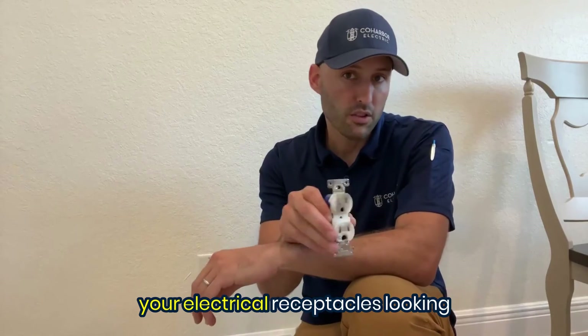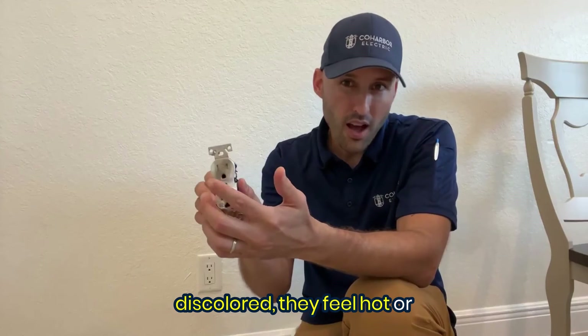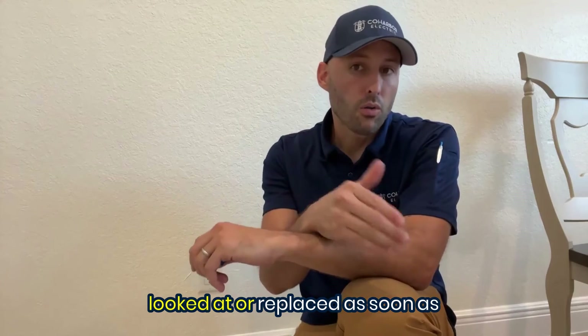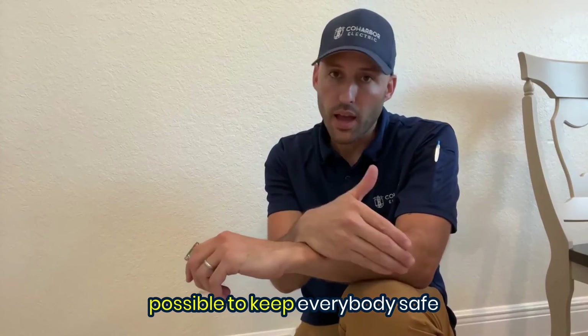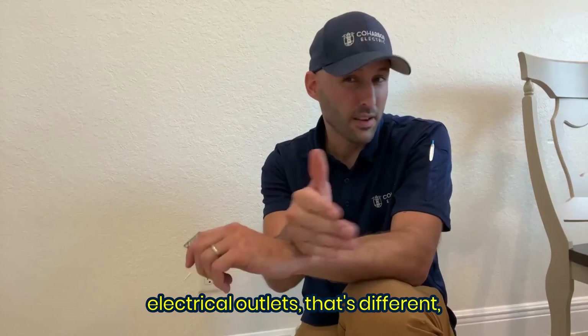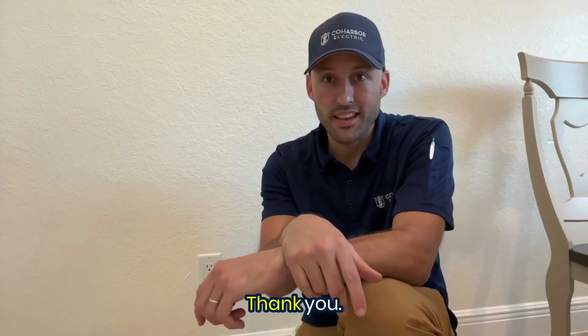If you see any of your electrical receptacles looking discolored, they feel hot, or they're broken or cracked, it's important to get them looked at or replaced as soon as possible to keep everybody safe in your home. And if you have a situation with your home's electrical outlets that's different and you have a question, drop a comment below — we'll be happy to answer. Thank you.